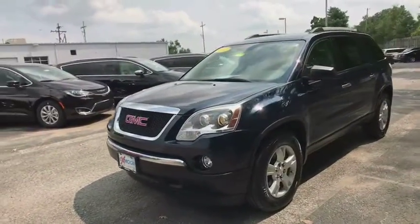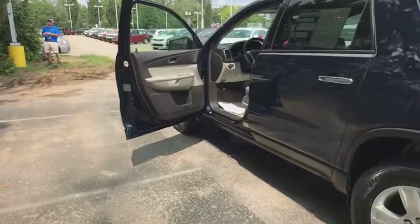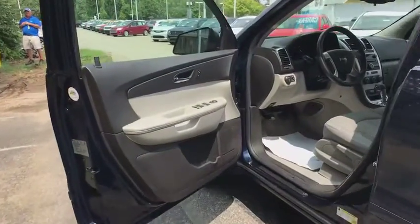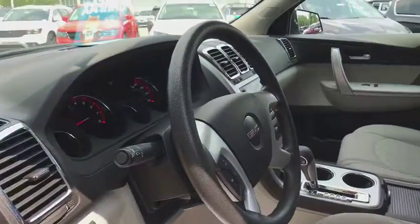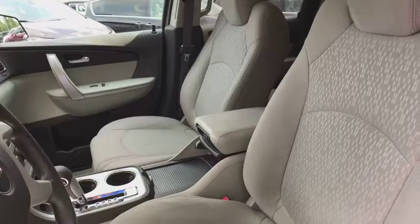This vehicle has less than 150,000 miles. Here are some of this vehicle's great options: traction control, dual airbags, power steering, one owner, alloy wheels, four-wheel disc brakes.